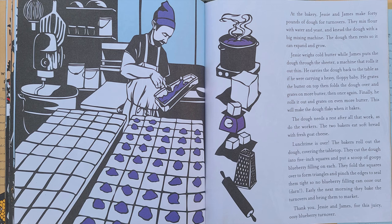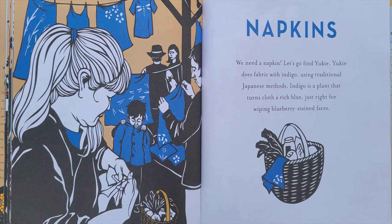Early the next morning, they bake the turnovers and bring them to market. Thank you, Jesse and James, for this juicy oozy blueberry turnover. We need a napkin!